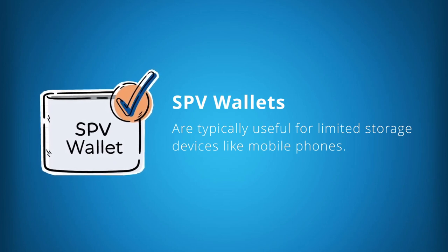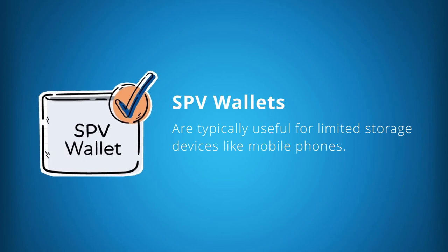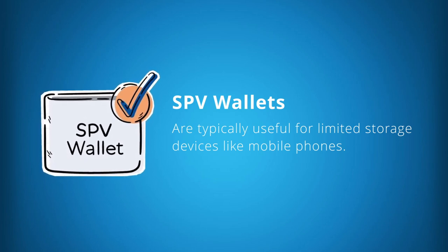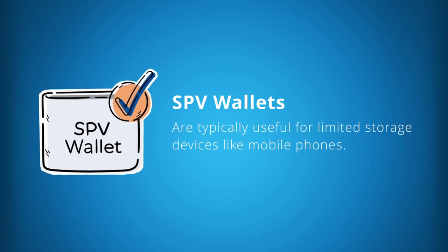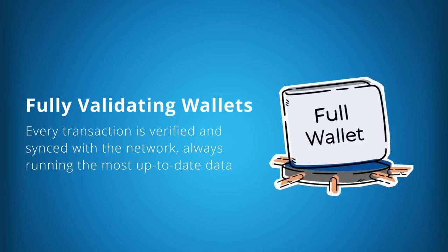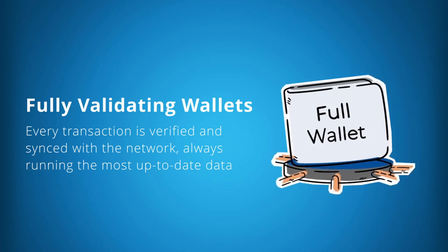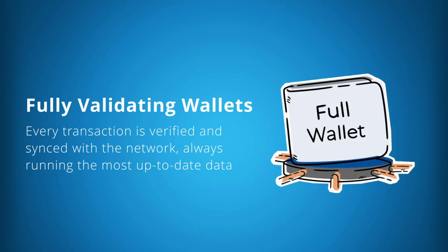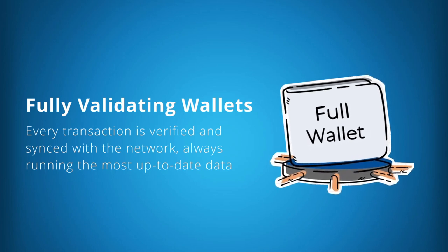An initial sync with the Decred blockchain would typically take less than 30 minutes. SPV wallets are a streamlined experience that offer very high levels of security, although not as high as fully validating wallets. To gain the highest levels of security, a fully validating wallet is the way to go — every transaction is verified and synced with the network and you're always running the most up-to-date information available.